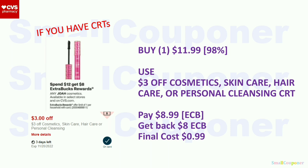Joa Cosmetics: only do this deal if you have CRTs. Spend $12, get an $8 extra buck, limit of one. Buy one for $11.99. Use the $3 off CRT. Pay $8.99 with extra bucks. Get back an $8 extra buck. Final cost: $0.99.